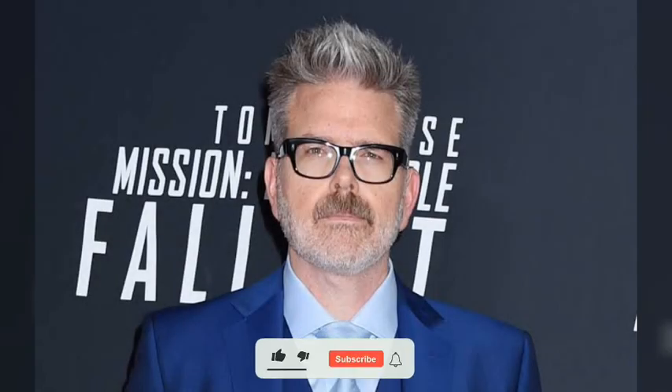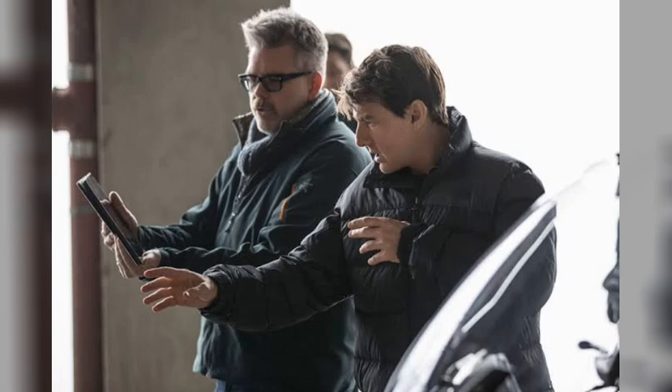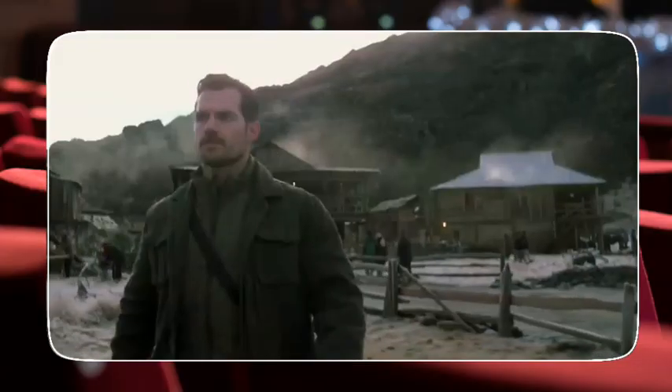But wait, there's more. Did you know that the film's director, Christopher McQuarrie, is the first director to return for a second Mission Impossible film? His vision and attention to detail brought a fresh perspective to the series, earning him praise from fans and critics alike.